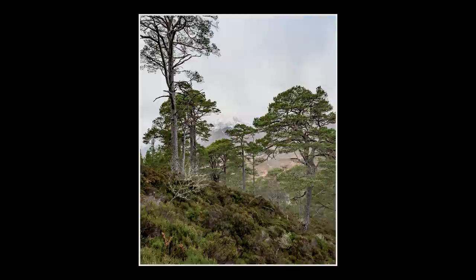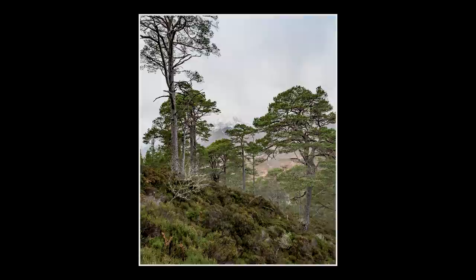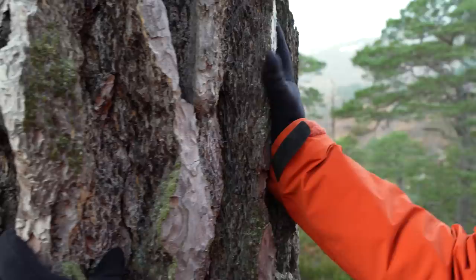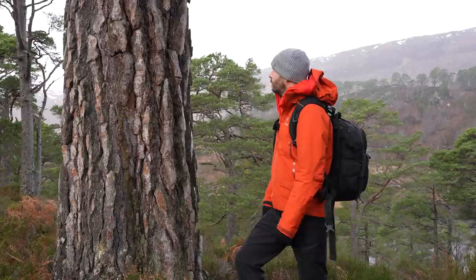Look at this bark I've just found on this — I presume it's a really old Caledonian pine. It's so deep. If you were a rock climber or a tree climber you could climb up this, I reckon.